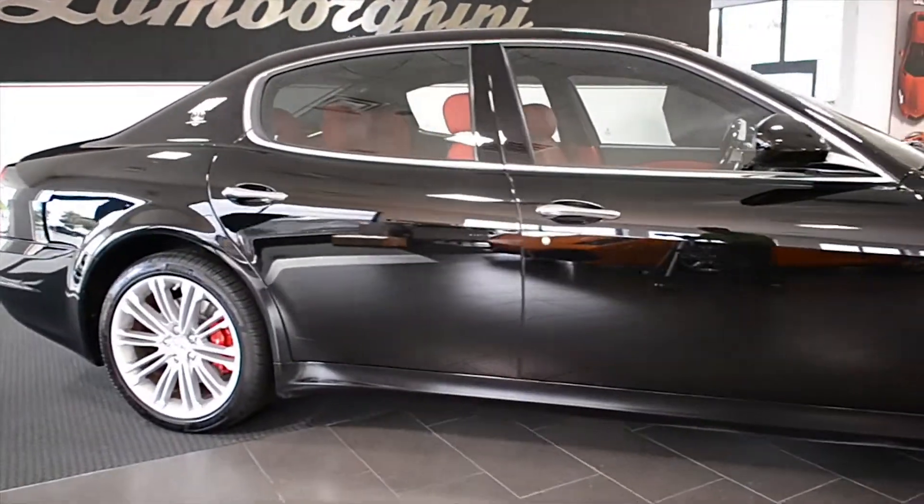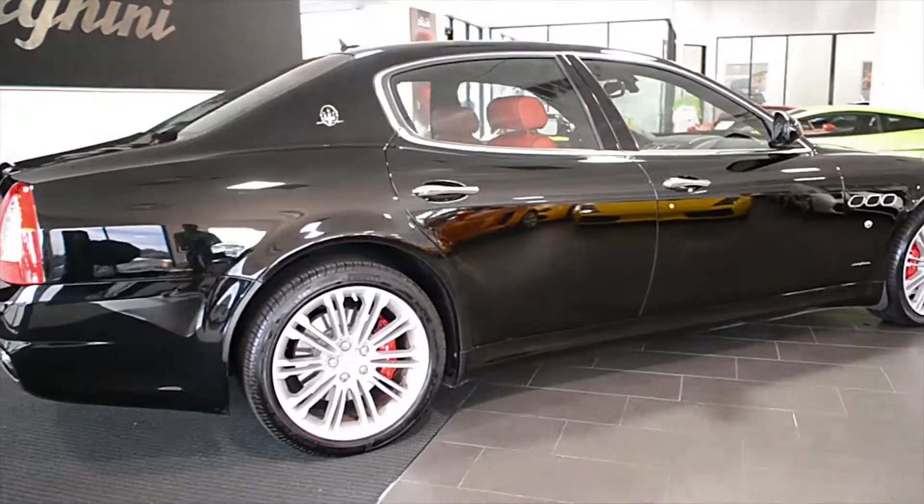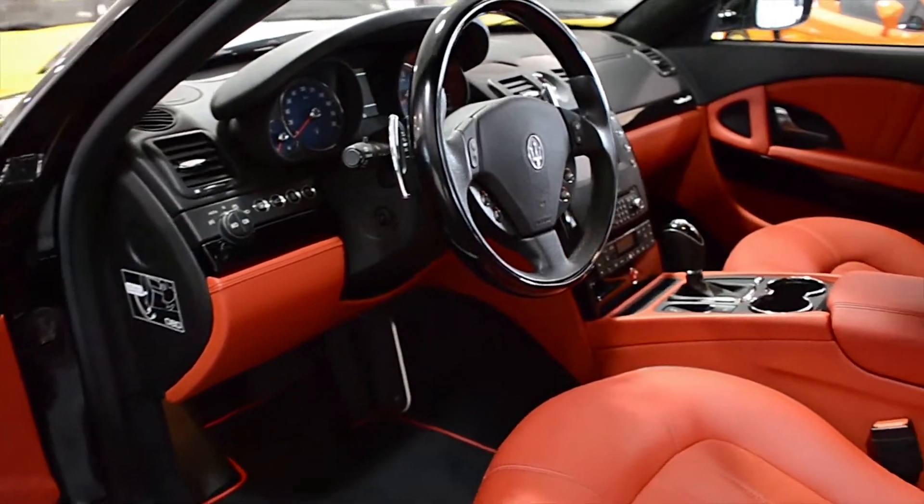Lamborghini Dallas proudly presents this 2011 Maserati Quattroporte sedan, equipped with a 4.2-liter, 405-horsepower V8 engine, and a 6-speed automatic with sport-shift transmission.